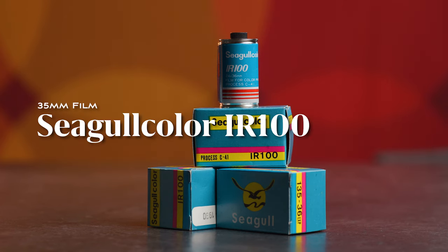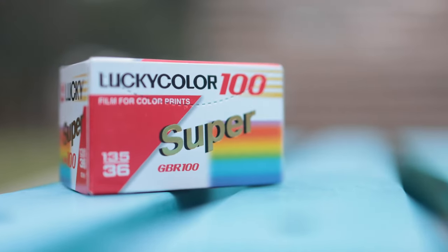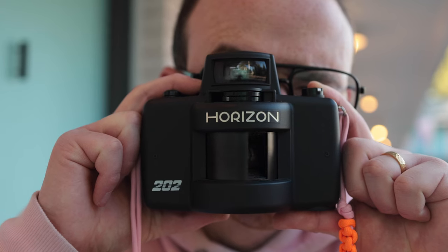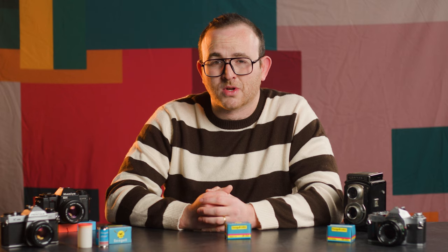Welcome to BFC TV. My name is Ben and today we're talking Seagull Color IR-100. What is this stuff? Well, it's kind of hard to say. Unlike our deep dive into Lucky Color 100, a similar Chinese expired stock, there's really not that much information out there about IR-100.